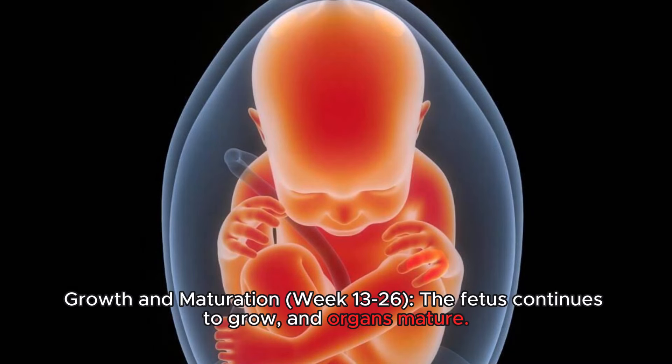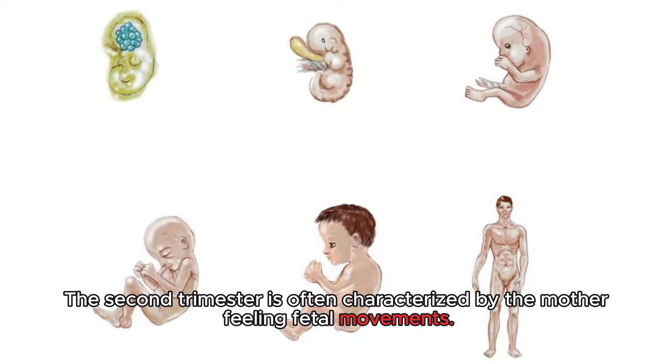Growth and Maturation, Week 13-26: The fetus continues to grow and organs mature. The second trimester is often characterized by the mother feeling fetal movements.